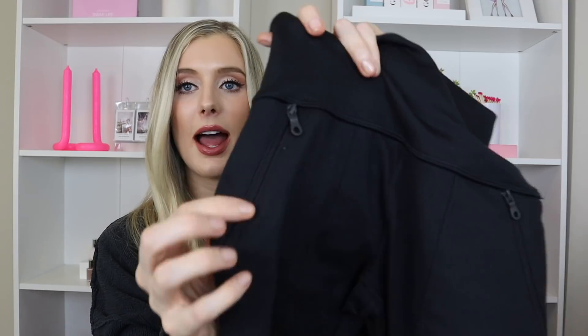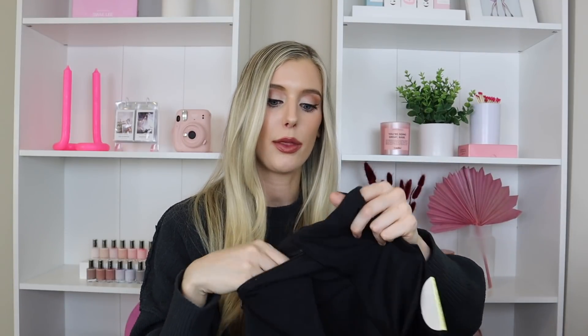Not gonna lie, the size small is a little bit snugger than I'd like right now — I'm not in the best shape of my life. But I really like that this pair has zipper pockets in the front so I can put my phone, keys, and headphones in there when going on a walk outside. And the reason I love these, aside from the comfort, is that they're a little warmer and thicker so I can actually wear them outside in the Minnesota winter on most days.